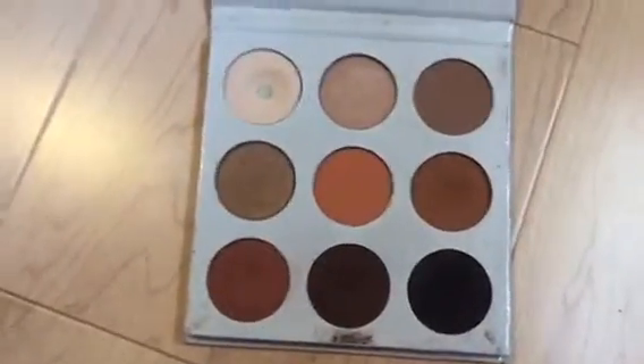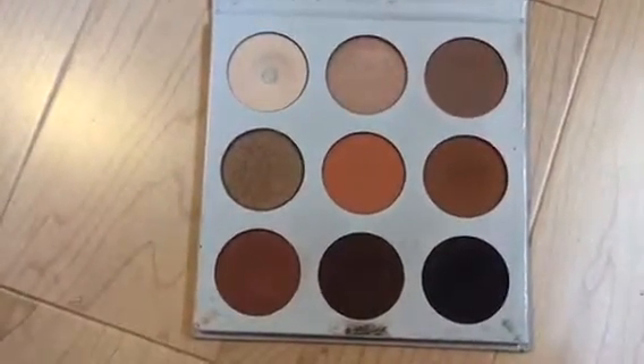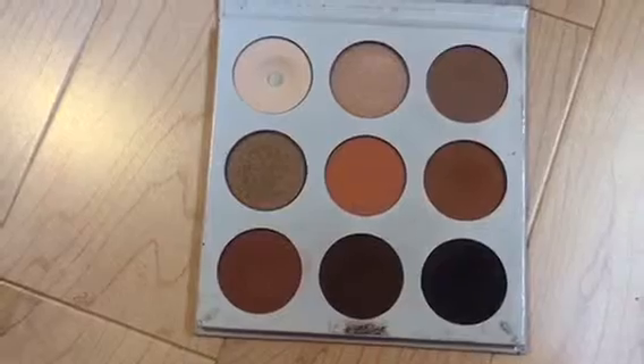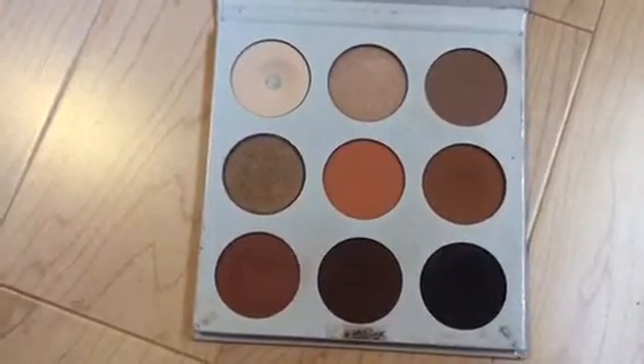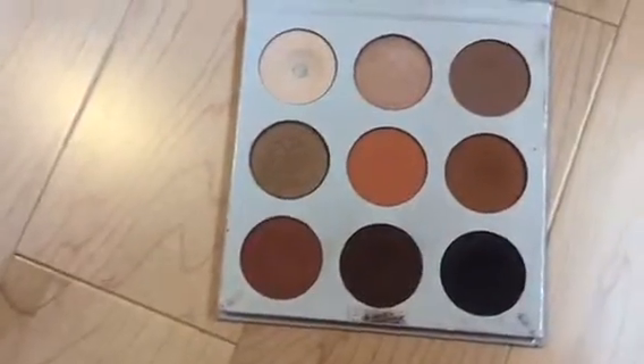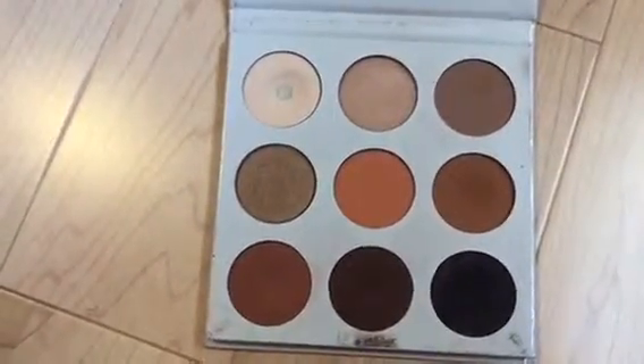As far as the formulation goes after two years, it hasn't really changed, which shows the quality in the product. It hasn't gone chalky on me. It hasn't gone clumpy. It's pretty much the same as how I first got it, which is really really great.